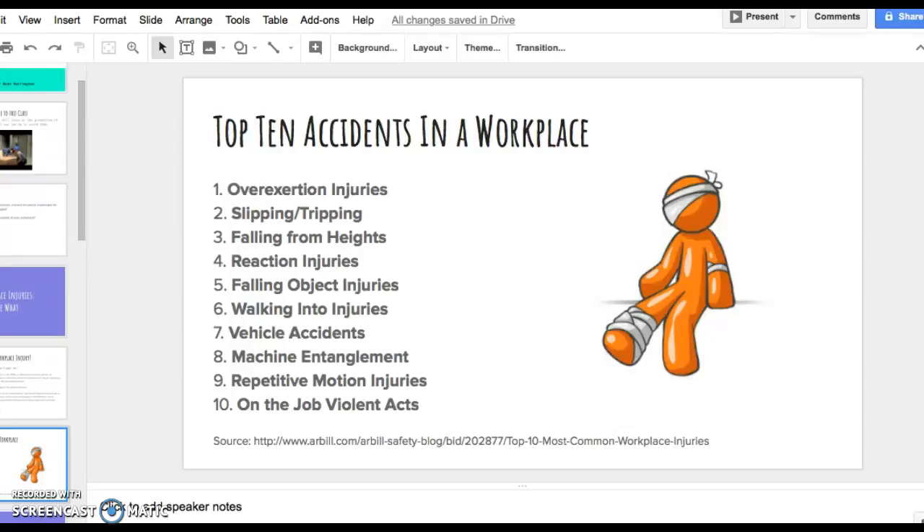Seventh is vehicle accidents — for instance, somebody driving a forklift or automobile that could cause any type of accident, including two cars colliding. This is also why employee safety training matters. Eighth is machine entanglement, occurring with heavy machinery when clothing, shoes, fingers, or hair gets pulled into a machine. Ninth is repetitive motion injury — doing the same motion over and over causing some type of hurt. And tenth, the least common, is on-the-job violent accidents such as workplace violence or arguments causing serious injuries.